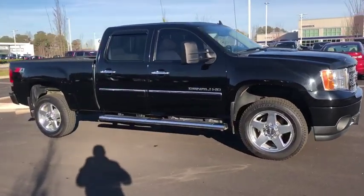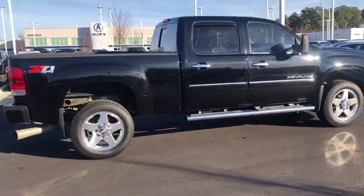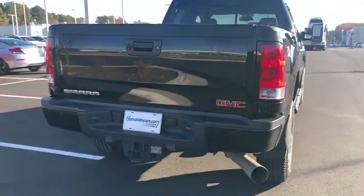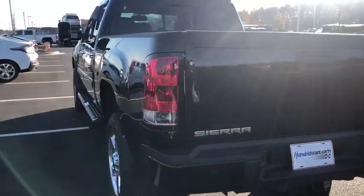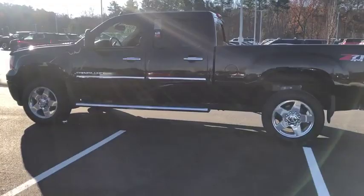The 2012 GMC Sierra 2500 HD. The GMC Sierra 2500 HD has all your workhorse basics covered. No worries here — this vehicle has less than 90,000 miles. Here are some of this vehicle's great options.